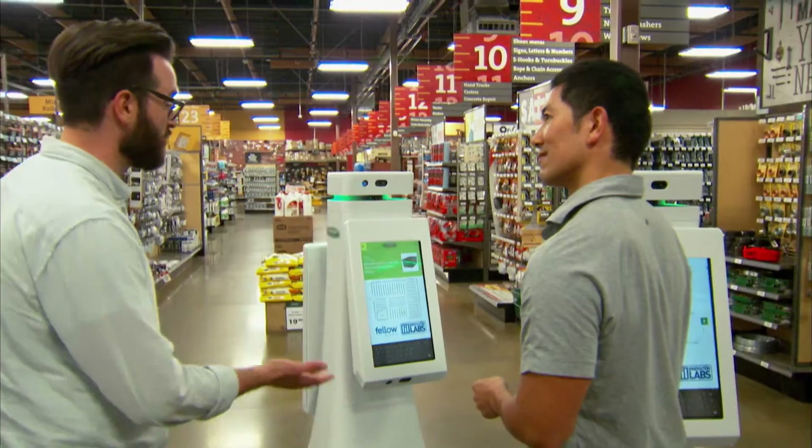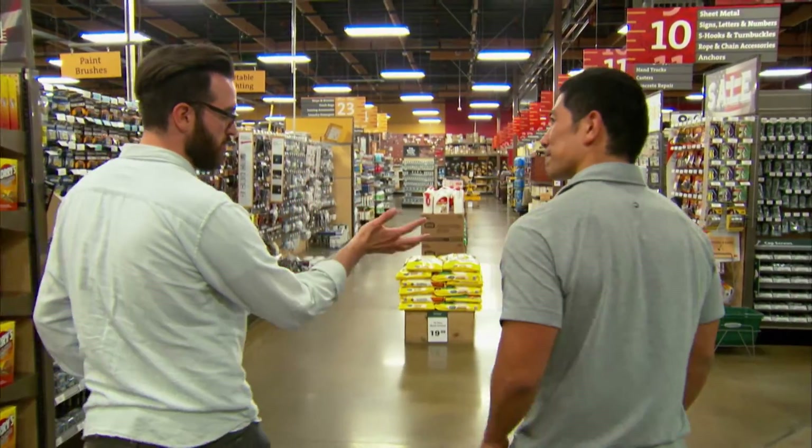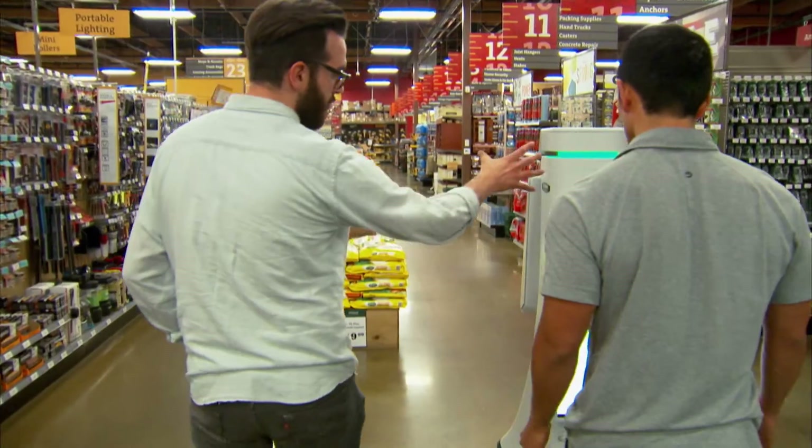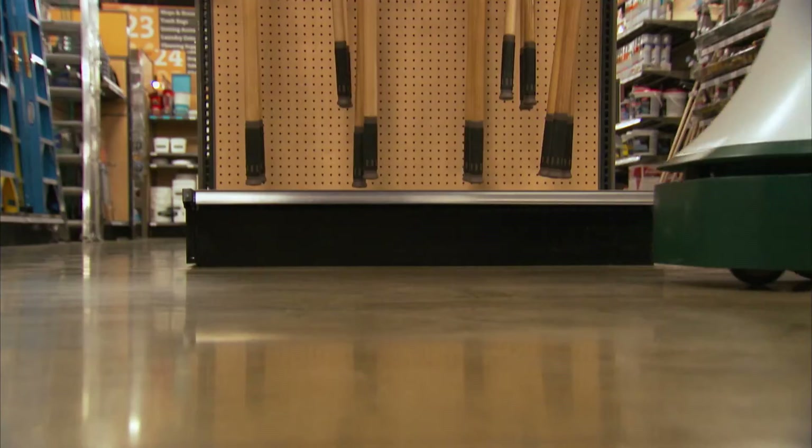That's a beautiful mailbox. So what it's doing is it's turning around now, and then on the back here, depending on what part of the store you're in, it can display different messages.